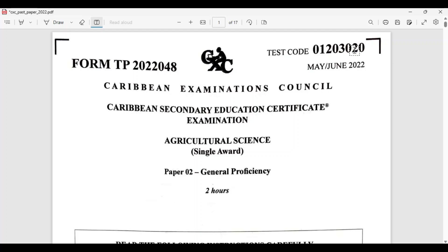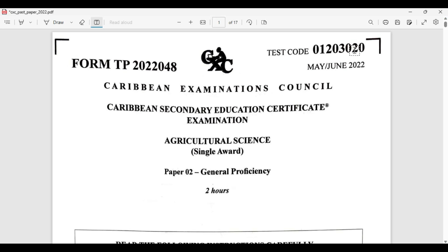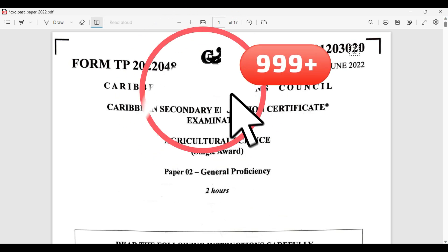Welcome to CSEC Biology TCP. I am Mr. Wilson from the TCP Academy. You can find us online at tcp-academy.teachable.com. You may also find us on YouTube at CSEC Biology TCP.